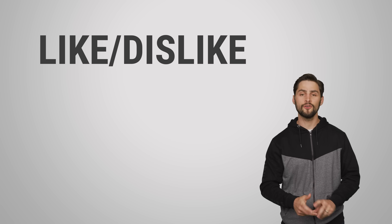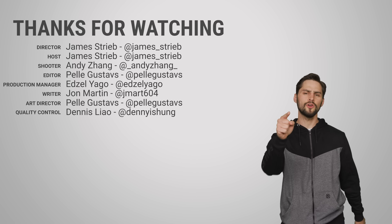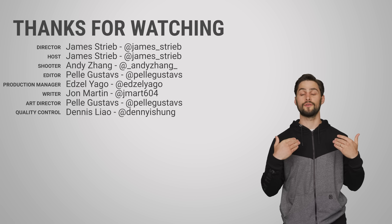Thanks for watching. If you liked this video, give it a thumbs up, give us a subscribe, and be sure to hit us up in the comment section with your suggestions for topics we should cover in the future.